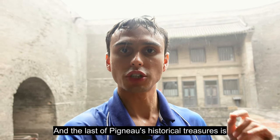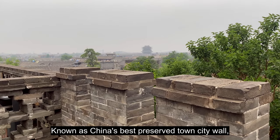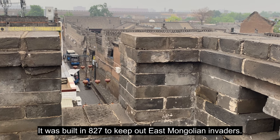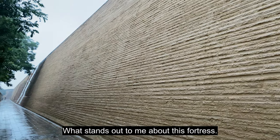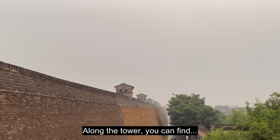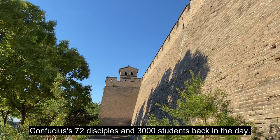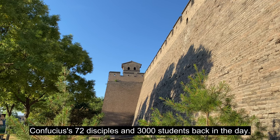The last of Pingyao's historical treasures is the ancient city wall, known as China's best preserved town city wall. It was built in 827 to keep out East Mongolian invaders, and despite its giant size, what stands out is the intricate thought and detail that went into it. Along the tower you can find 72 watchtowers and 3,000 parapets, said to resemble Confucius's 72 disciples and 3,000 students.